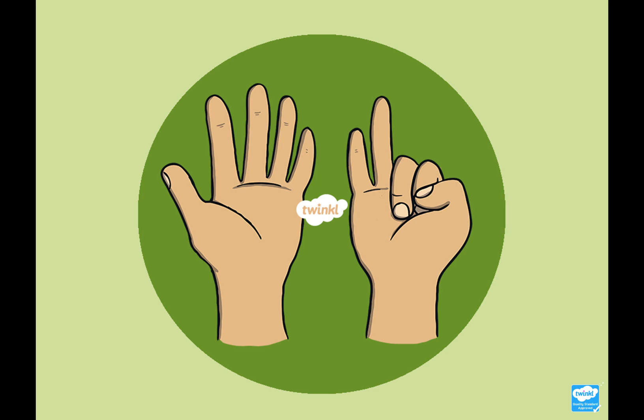So today we've been learning about the number seven. I would now like you to go around your house and have a look for things that have got the number seven on them. Good places to look might be a calculator, a remote control for the television, a clock or a watch, a diary or a calendar, or a microwave. If you want to have a go at writing the number seven, that would be brilliant. And also, if you can count out seven objects, that would be a great activity too. I will see you all tomorrow. Bye!